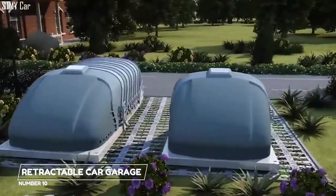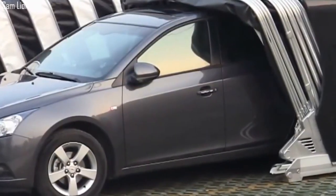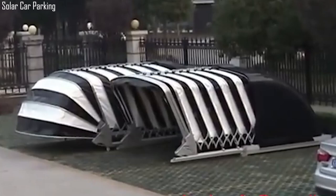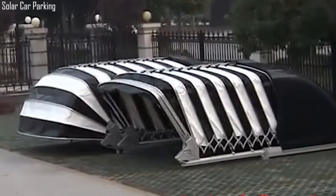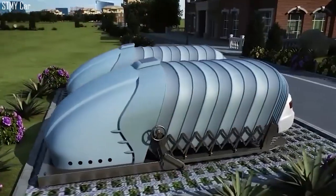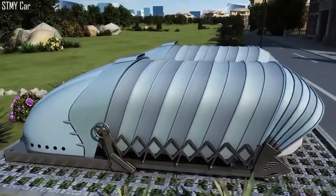10. Retractable Car Garage. This concept is a retractable car garage that was designed in China. Compared to traditional garages, it is cheap and easier to build. It is a folding garage that consists of a steel framework that folds just like an old-fashioned perambulator hood.